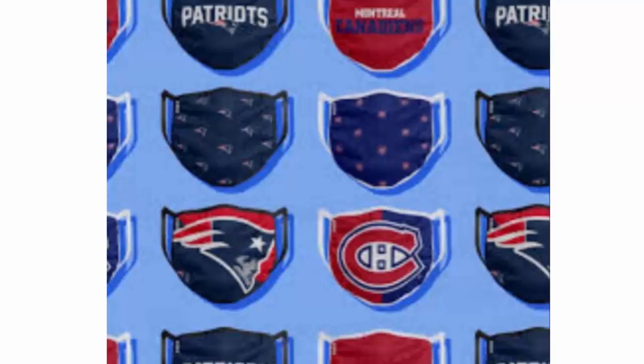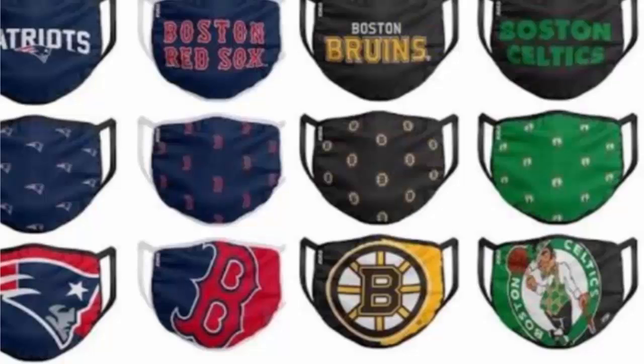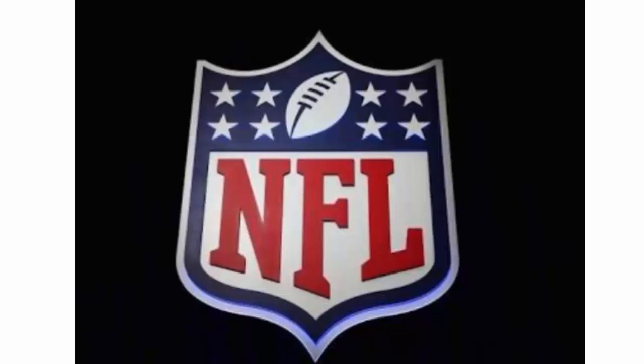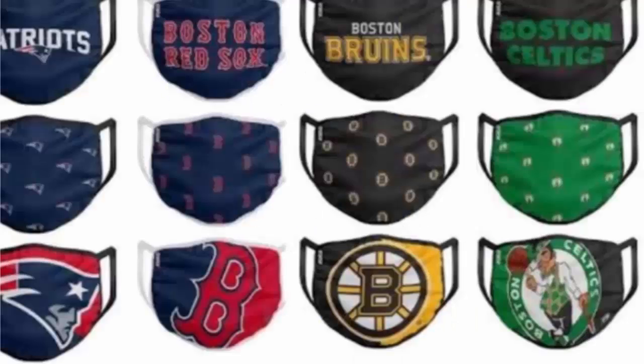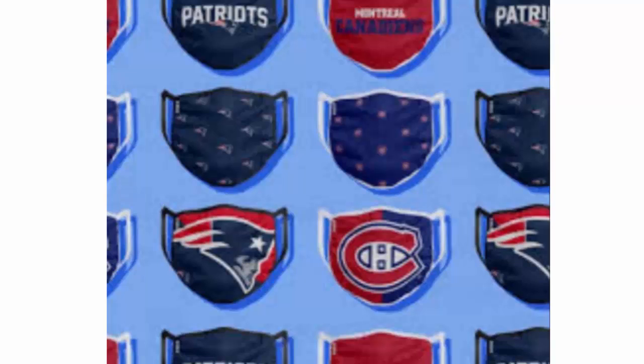These masks also consist of protective layers which will not only protect you from infection or the virus, but will also make you feel positive and happy because you'll be wearing your own favorite NFL football team's logo. Check the website and find your own logo mask. Just as NFL logo t-shirts are quite famous among the youth, these masks are already grabbing attention among the masses, especially football lovers.